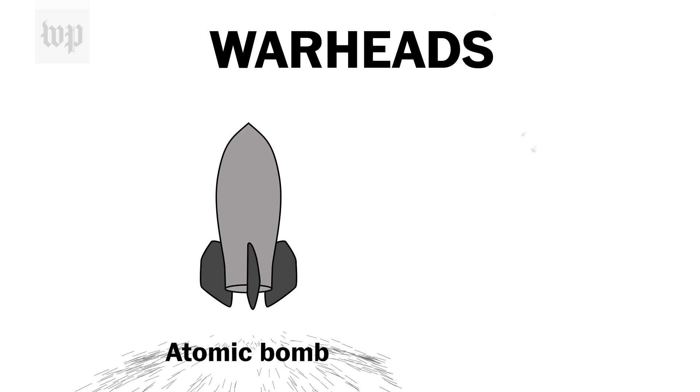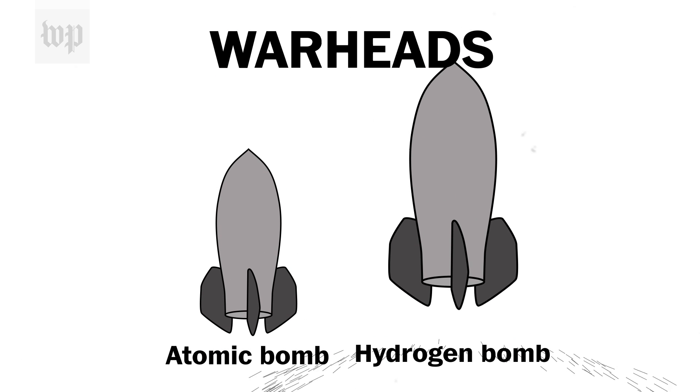Nuclear weapons are in a completely different category than conventional weapons. Depending on the country, they structure themselves differently depending on what they think is necessary. So let's start with the weapons themselves: the atomic bomb and its more powerful sibling, the hydrogen bomb.